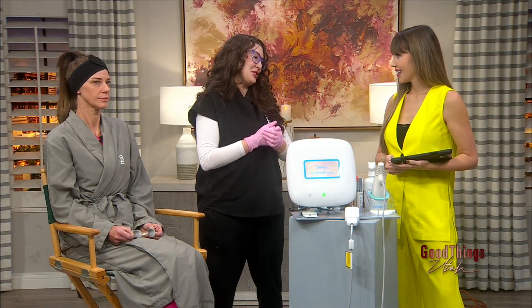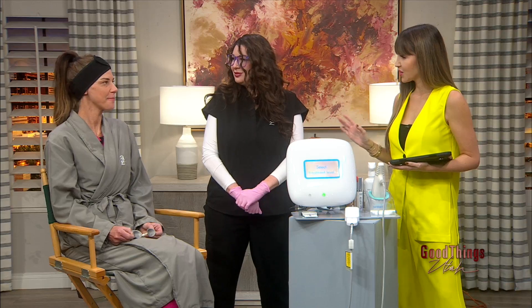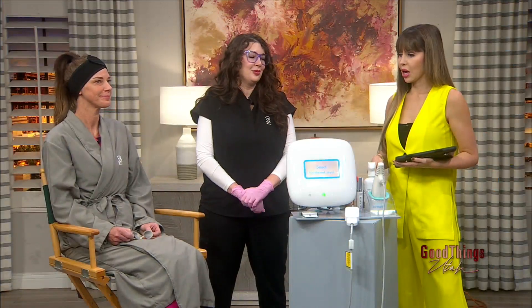I wish collagen was built in a day, but it's not — it takes a little bit of time, some maintenance. Keri, you've done this a few times. Have you noticed a huge difference? Extremely. It's just night and day for my skin. It's one of my favorites — tried and true, it works. Well, I'm sold. Let's see how it works.